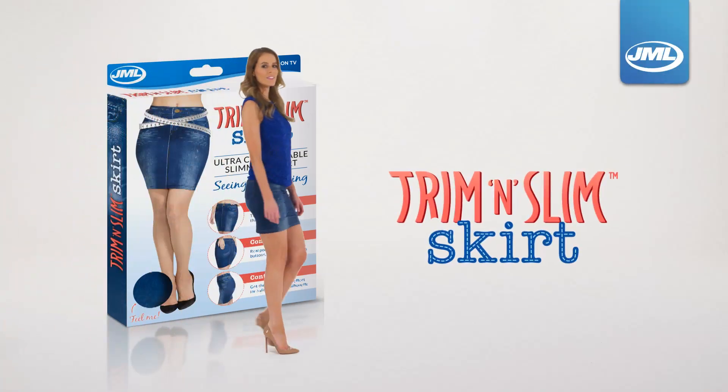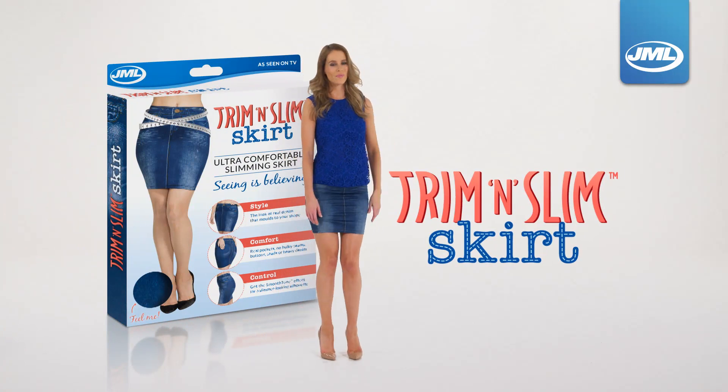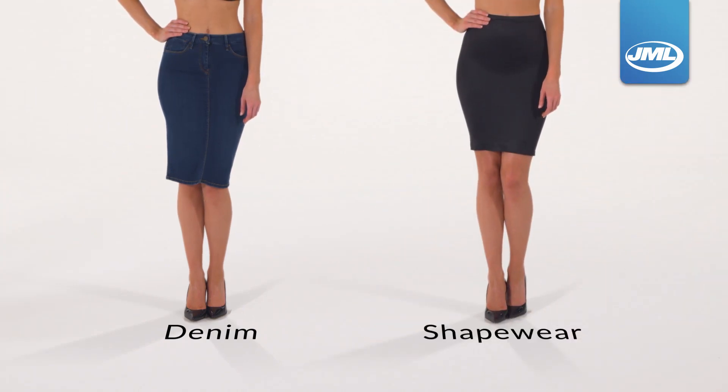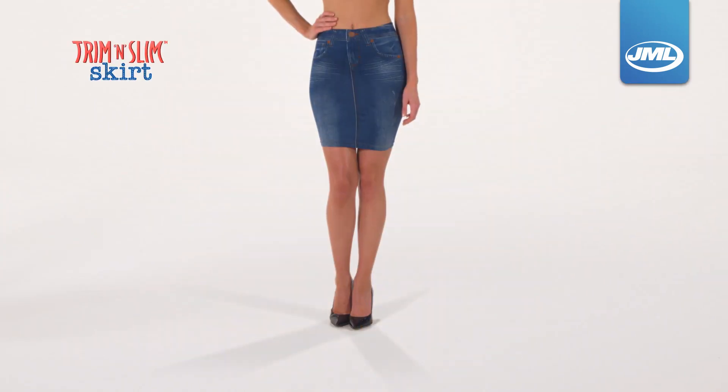Introducing Trim & Slim Skirt from JML — the ultra comfortable denim look skirt that combines the style of denim and the curve controlling confidence of shapewear to give you the ultra comfortable soft stretch of Trim & Slim.